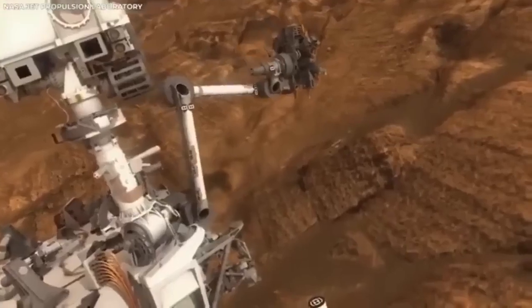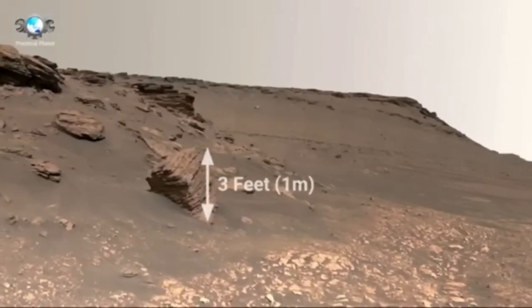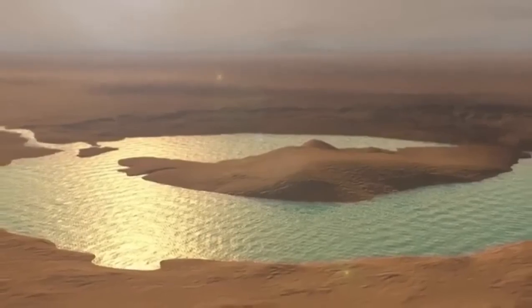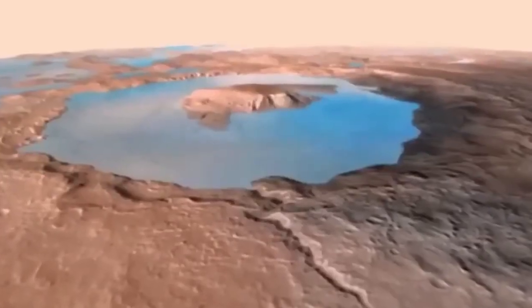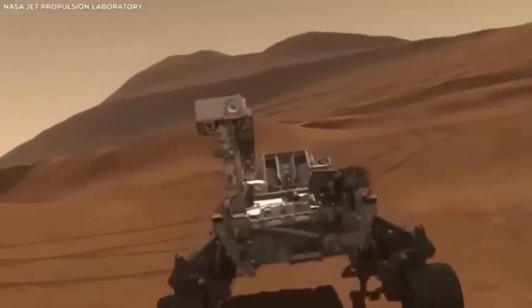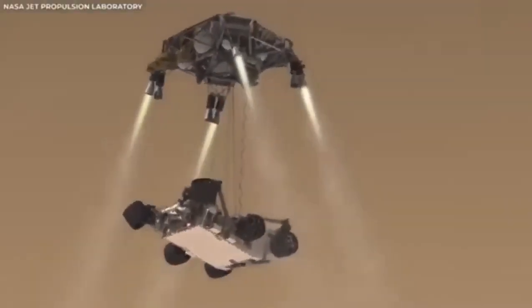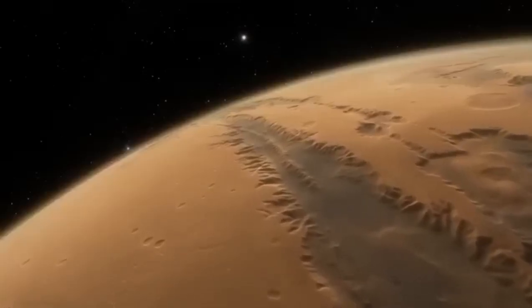The arrival of this rover on Mars kicked off an exciting new chapter in space exploration — not just because of its scientific goals, but also because it lets us see Mars in ways we've never seen before. The rover is equipped with some of the most advanced cameras ever sent to another planet. Previous missions gave us valuable images, but they were limited by the technology available at the time.